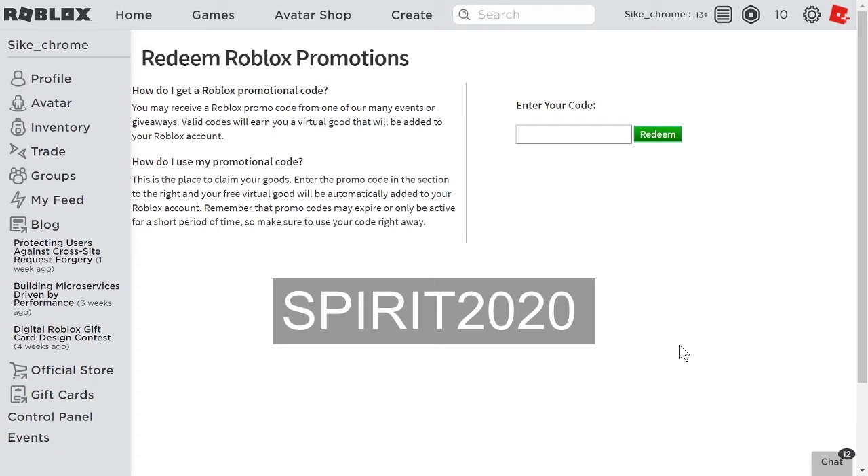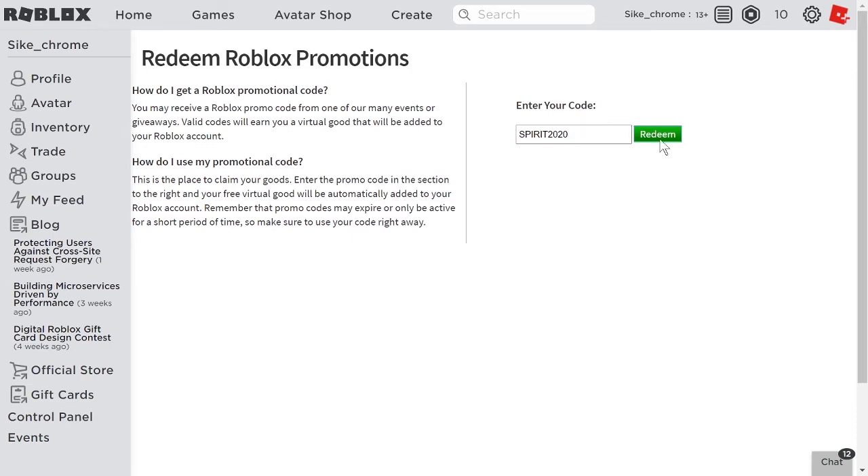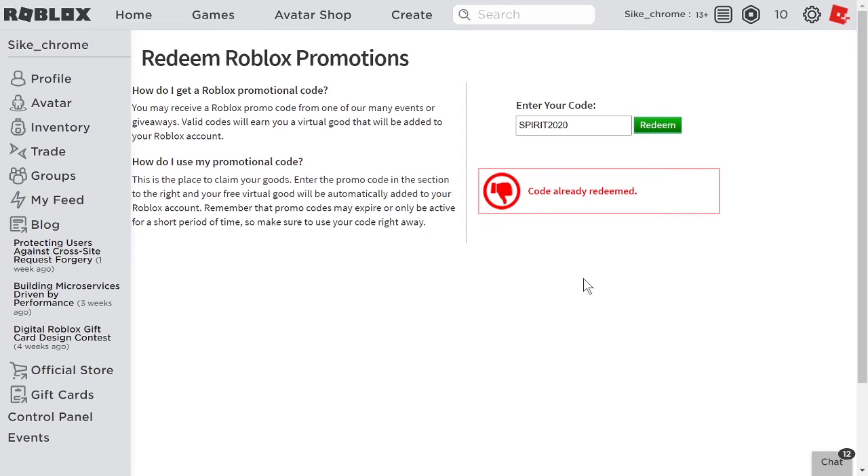Number five. The last promo code is Spirit2020. This gives kind of a bandana with paper people on your shoulders. Just click on redeem and get yourself that item.